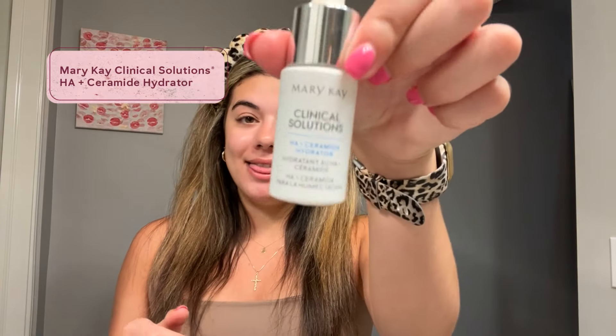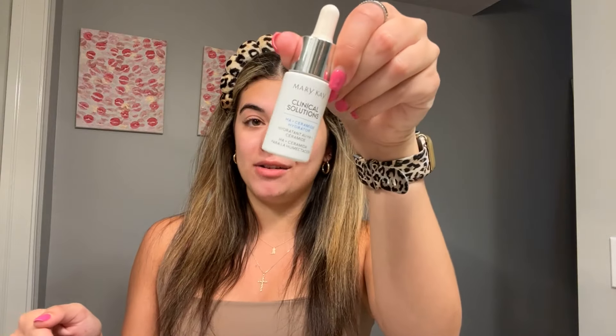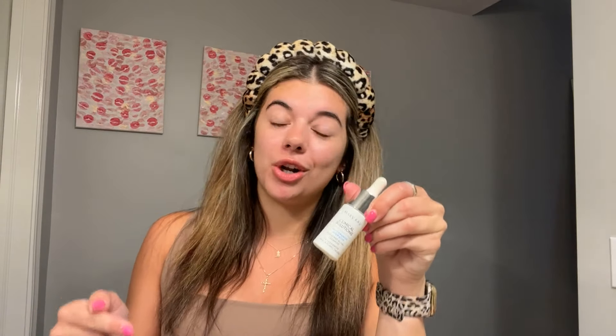I also really like our ceramide hydrator. I will tell you, this is my holy grail. I always get questions about what I changed in my skincare routine, and ever since this came out and I started using it, it has just made a tremendous difference.